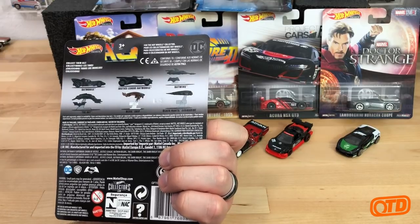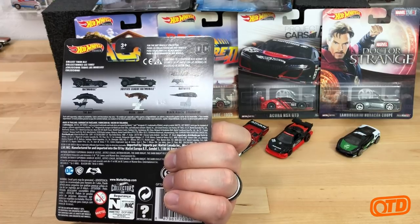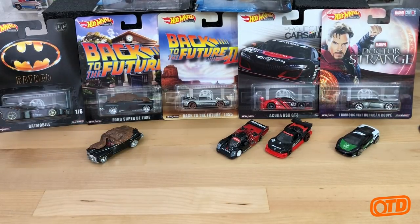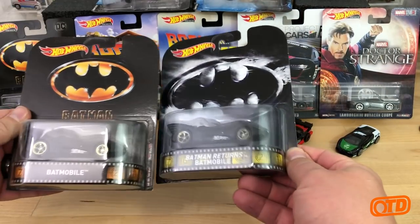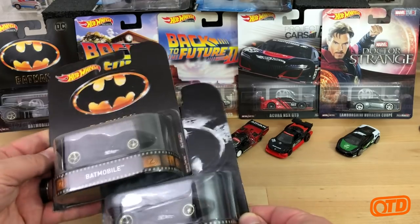You had two of the Aquaman submarines, and then the other four cars were Batman related. You actually have two from a couple of years ago — one just says Batmobile, the other one says Batman Returns Batmobile. As far as I can tell, they are all the same casting.